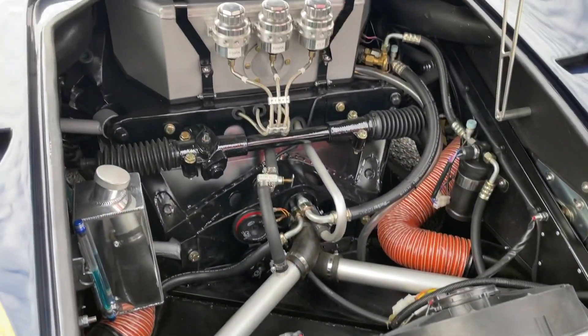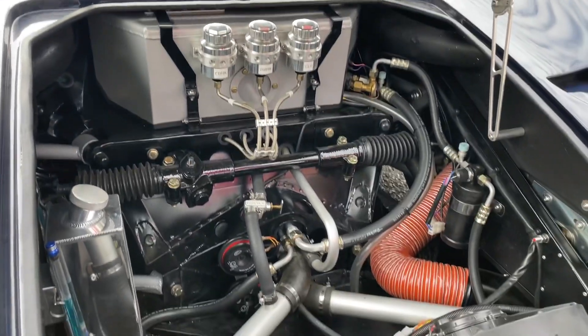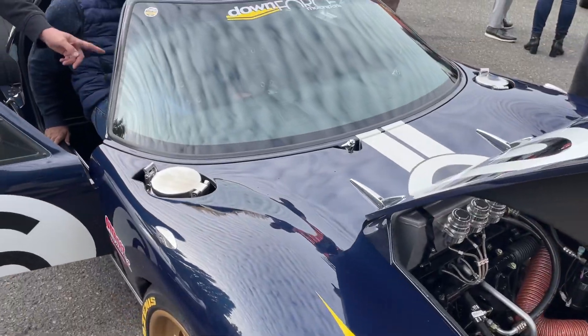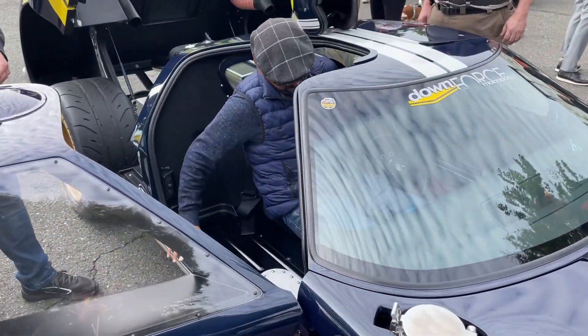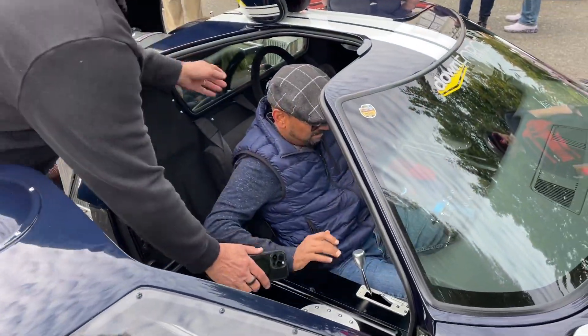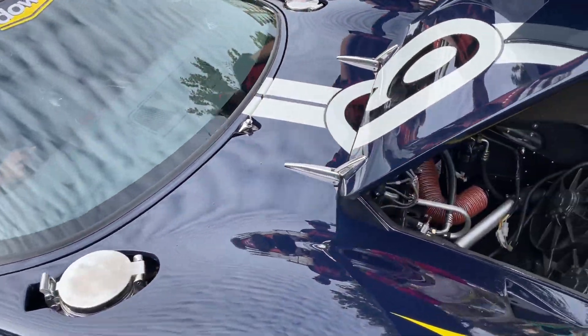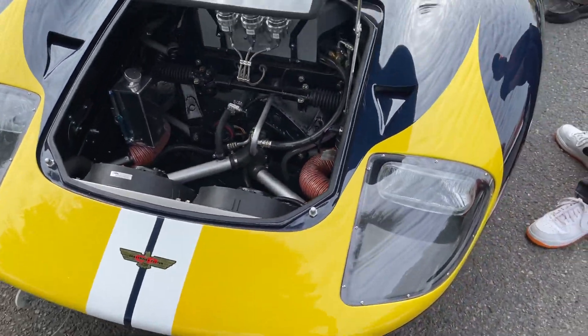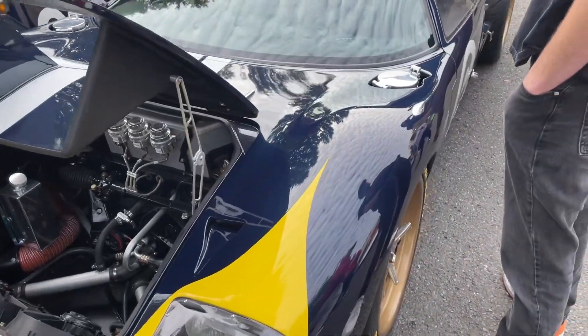There is a lot to take in - so much detail on this one. The owner is showing people how to get into the car, which is not going to be easy. A little instruction manual going on there. There's a lot to see here. This one is a proper race car for the street.